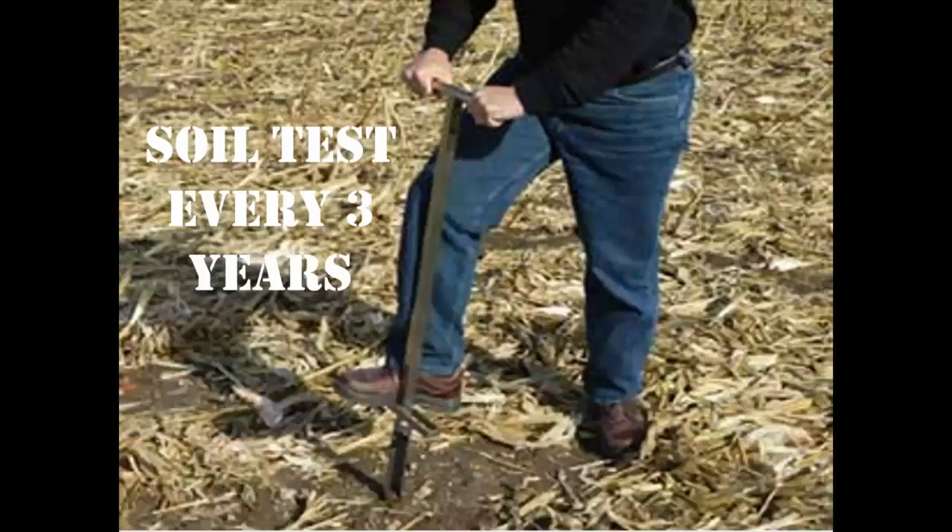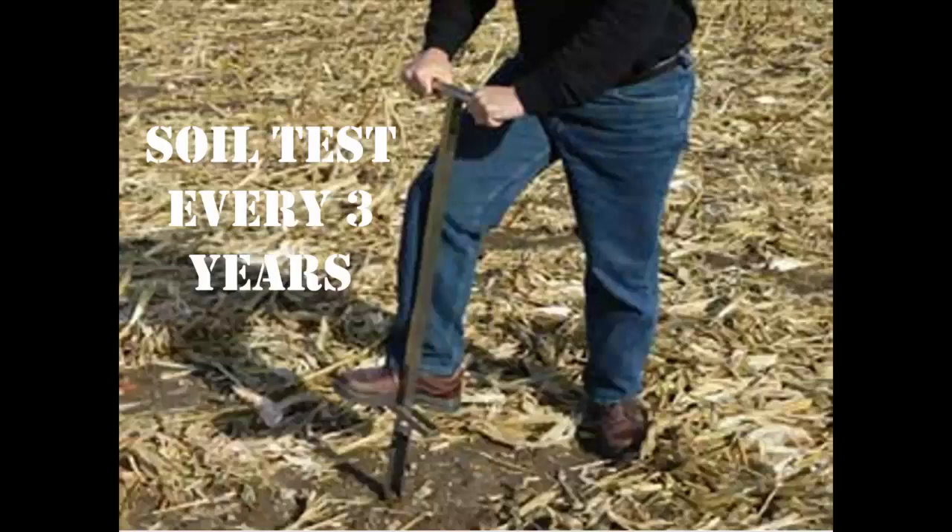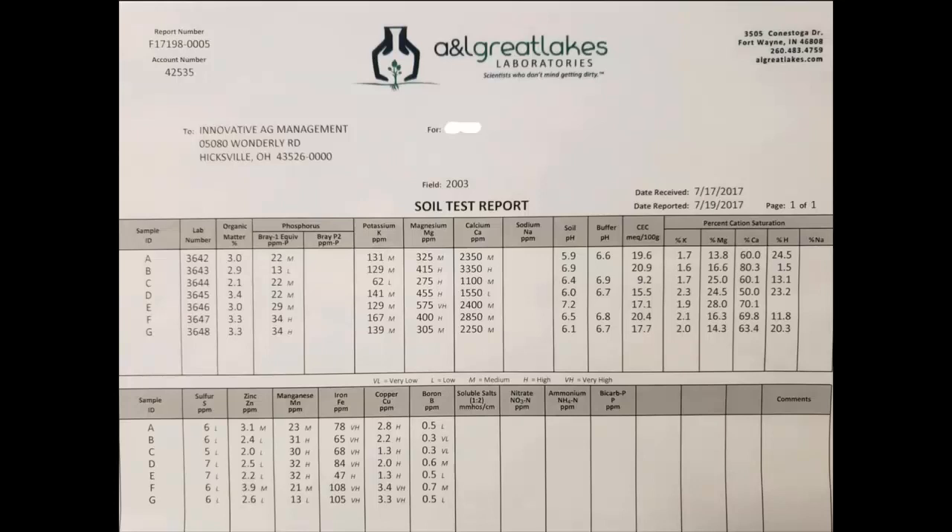Now that we know what's in the sample and the values we can use to make recommendations, the next thing we've got to do is soil test. As CLMs, we're required to have a soil test that's three years or less on file. Our bookwork for litter is a lot — every farmer has their own book. We've got to have field maps, current soil tests, as-applied maps, and maps showing all buffers. First thing I look at is the phosphorus, which determines basically whether I can or can't spread litter on that field.